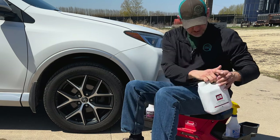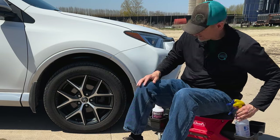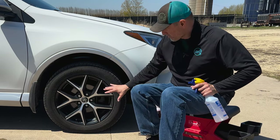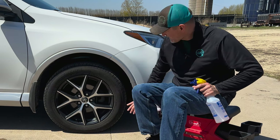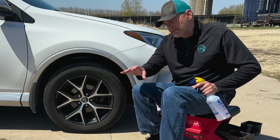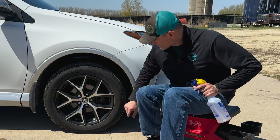Let's get into it by spraying some on. It does say to spray on a dry wheel, which I've never done before. I'm going to spray it on here, cover up this entire thing, let it sit, then we'll take a look. We'll time-lapse it and see what happens after a couple of minutes.